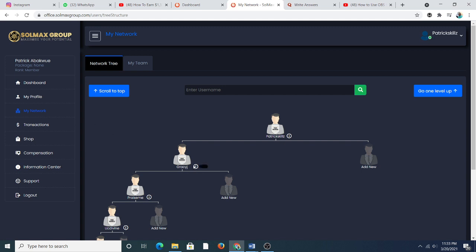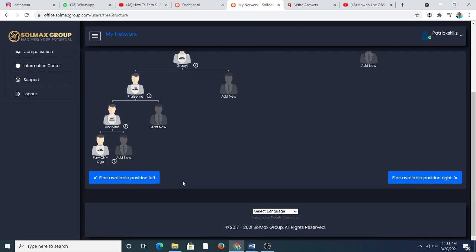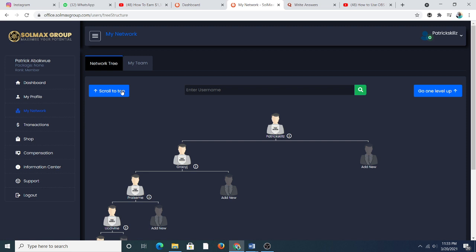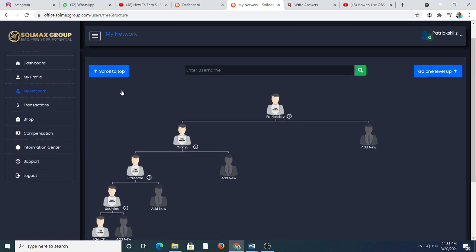These are the people under me in my network. But guys, if you're watching my videos and seeing my features, you're not joining through my link. Use the link in the description of this video to join the group. No one has joined me yet and I've done a lot of videos about So Much Group.